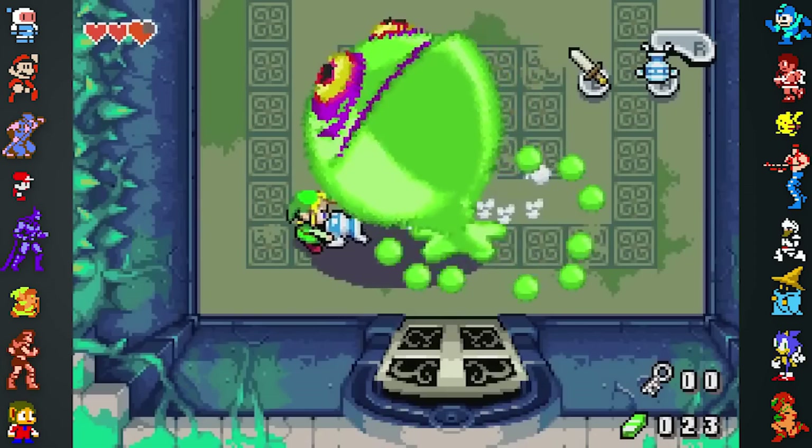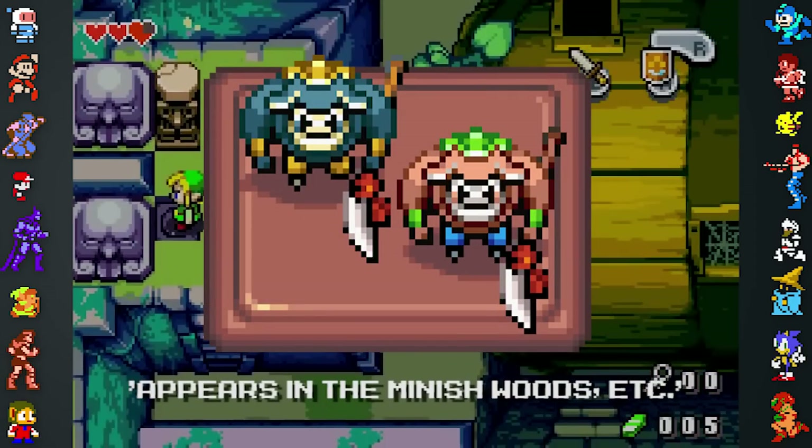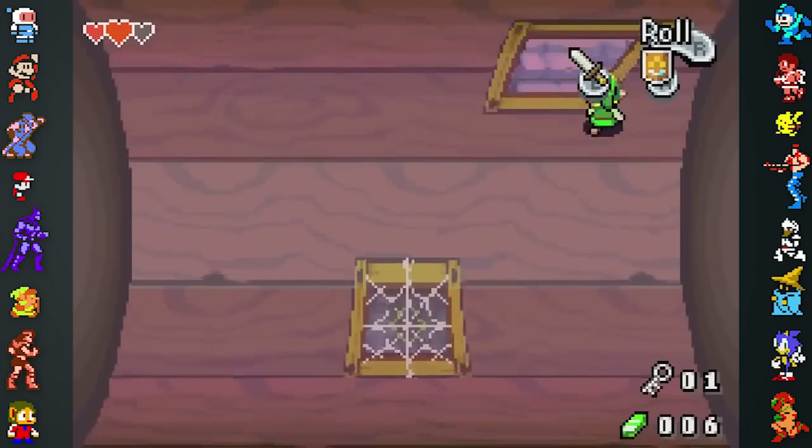Another example of a figurine giving false information is found in the Spearmoblin figurine. It states that Spearmoblins can appear in the Minish Woods, though they actually can't be found there at all.